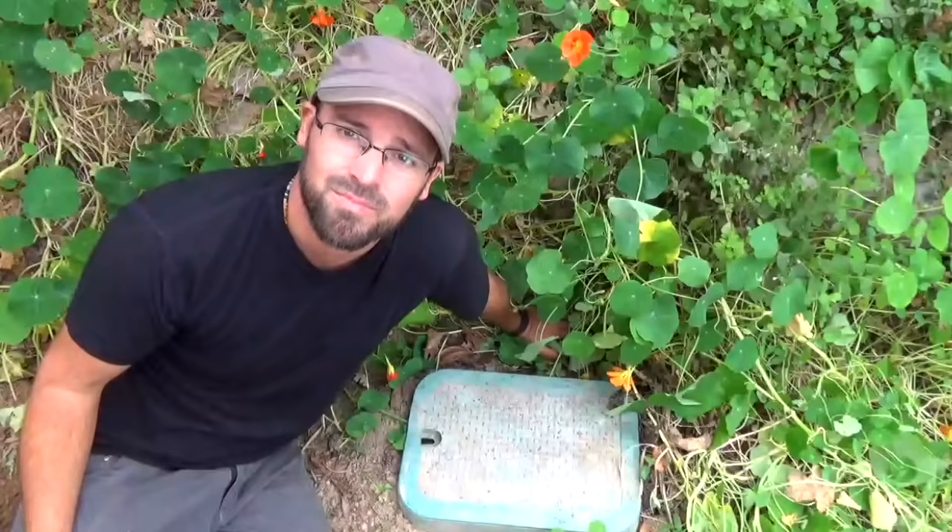One issue with a wet line conveyance system is that after the storm has passed, water sits in the pipe — there's no way to get it out. So it's always advised to put a drain at the low point, which in this case is right here in this pathway. Between storms you can open that drain and drain all the water out of the wet line system.